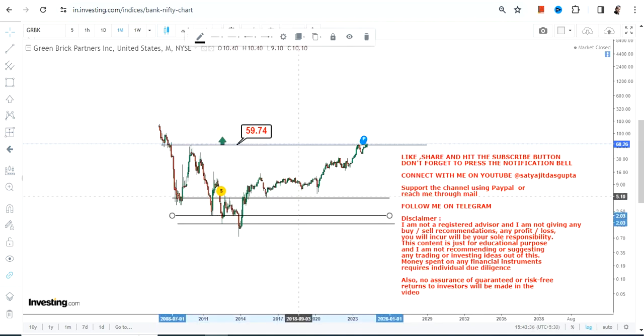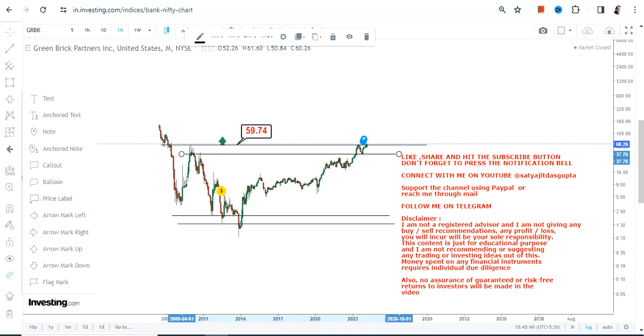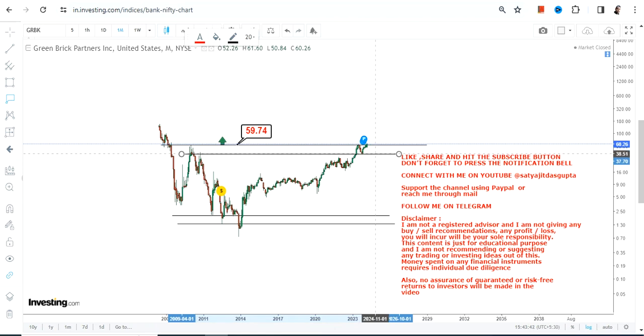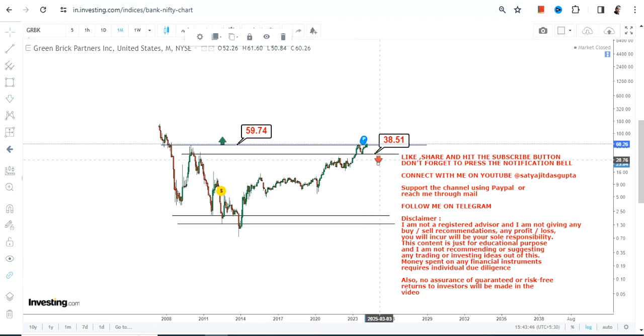Meanwhile, what one can do here is consider $38.5 as the stop loss level. If the stock even falls below $38.5, chances are more that the downside may resume once again.